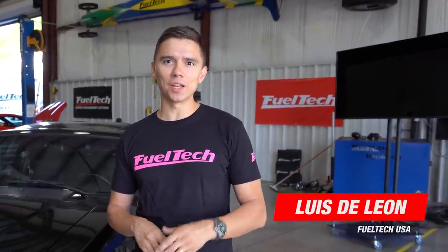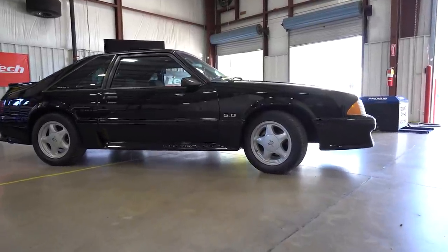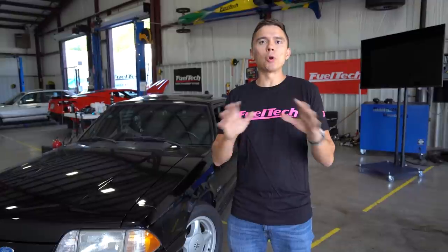Hey guys, I'm Louis, tech director here at FuelTech USA, and welcome to a cool series. Behind me is this beautiful 1992 Fox Body — like everyone is plenty aware of the capabilities of this vehicle once you do something aftermarket to it. You change the engine, change internals, put a turbo on it, a big block, a nitrous motor. People have done so much to this platform, it's just impressive.